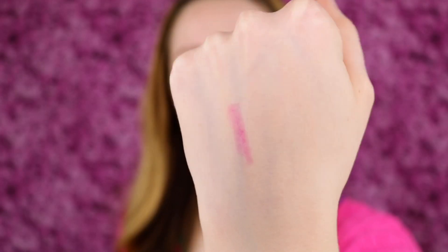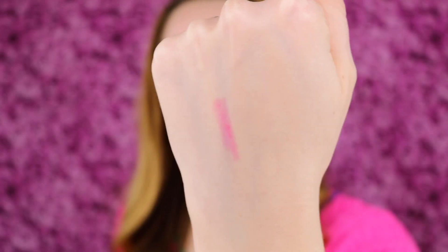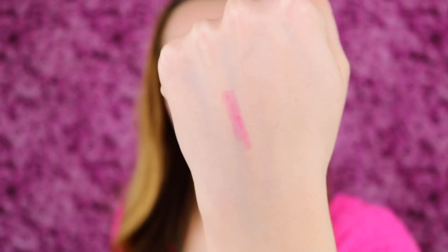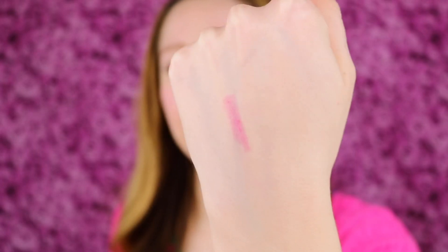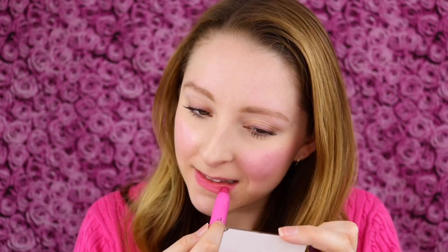Very nice. This is a really pretty pink shade — and clearly from my sweater, I love pink and I love this bright pink shade. It has a really creamy formula and kind of a shiny finish, and it twists up. Let's go ahead and try this out. It's a very sleek glide-on formula and I like the texture of it.